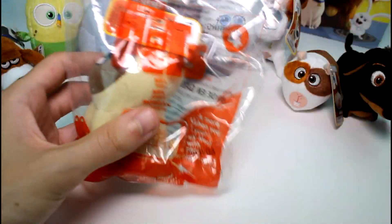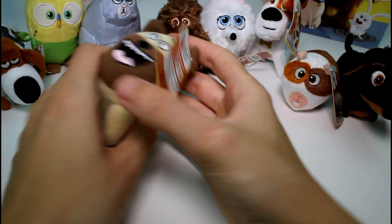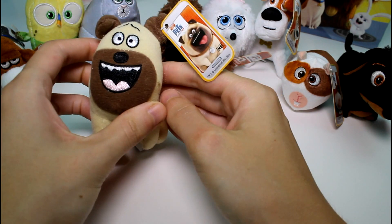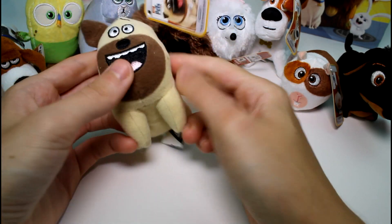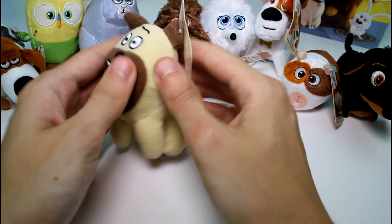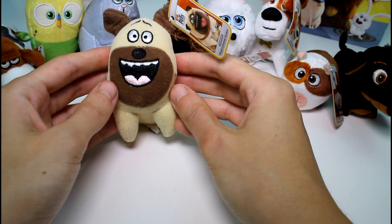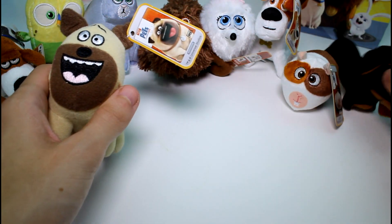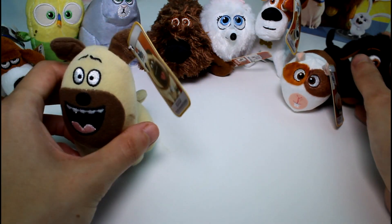This is number 4 — this is Mel. Look at that face — oh my goodness, Mel's just so happy. He's so so cute. He has a similar shape to Max I think, just a bigger face. I like how they all have different materials, different fabrics — which is awesome. I think he has the same material as Buddy does. But look at that smile — what a cutie. He doesn't have a collar though. That's a bit of a bummer, oh well.